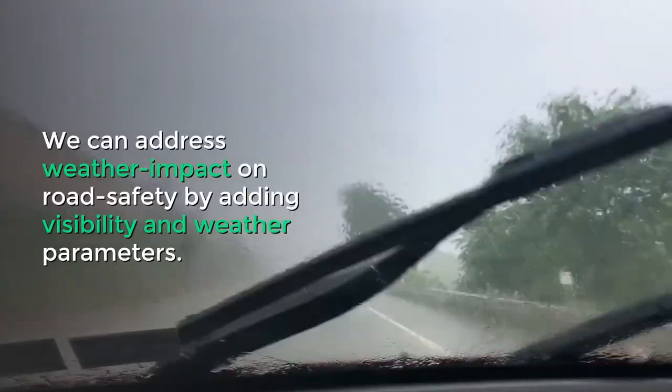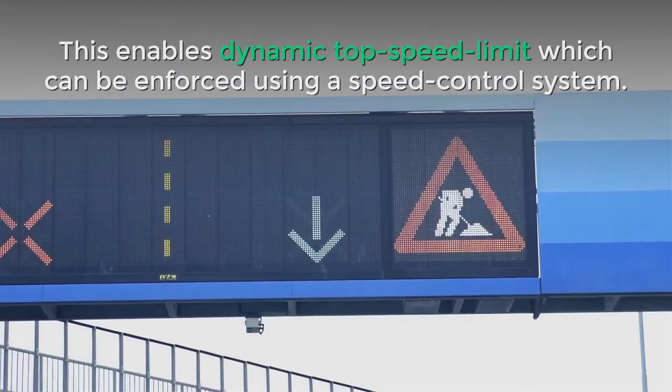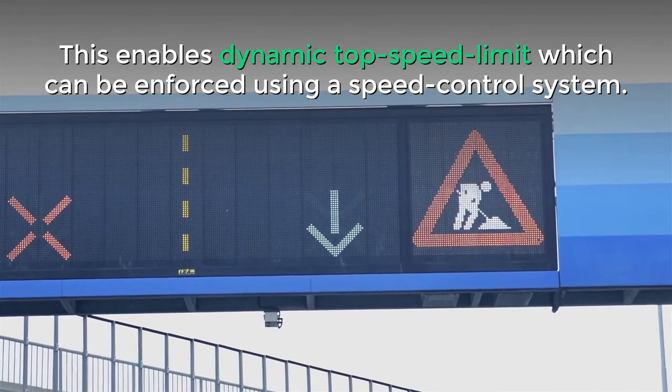We can address weather impact on road safety by adding visibility and weather parameters. This enables a dynamic top speed limit which can be enforced using a speed control system.